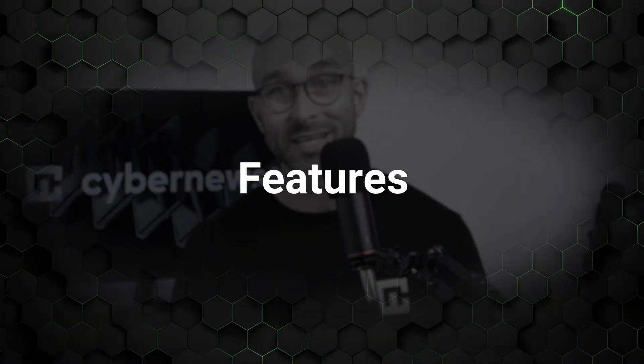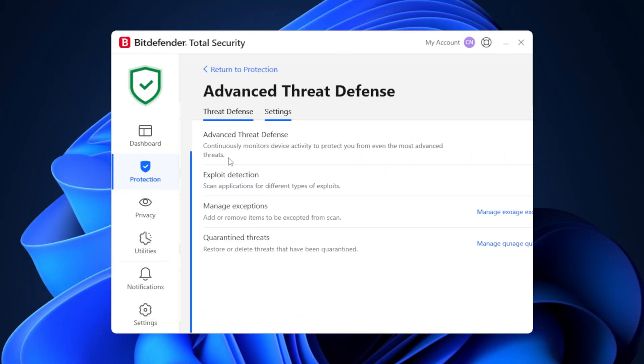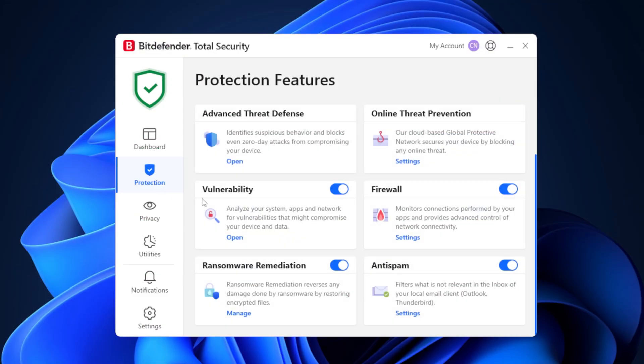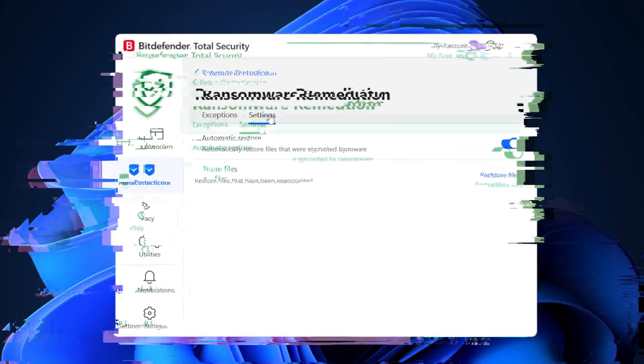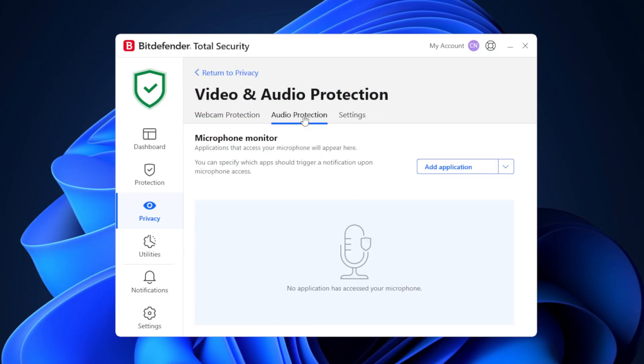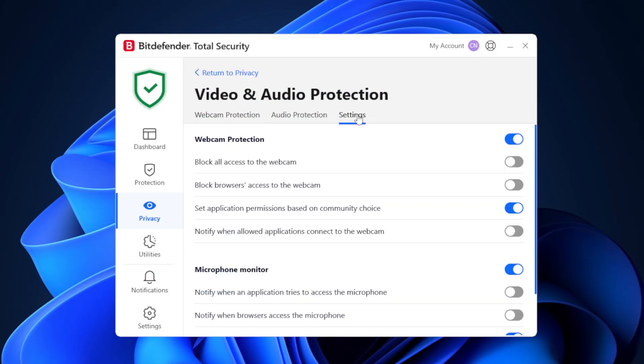One thing to note: the scan took the longest out of these three providers, and CPU usage was all over the place — nothing too bad, but it might be best to leave your PC alone during the scan. The interface is clean and minimal, but Bitdefender's feature set is where it really stands out. Its real-time protection is excellent and goes beyond just malware defense — it includes ransomware remediation, which can help recover files encrypted by an attack, and anti-phishing tools to keep you safe from fraudulent websites. One feature I particularly appreciate is webcam and microphone protection, which blocks unauthorized access to your device's cameras and mics.